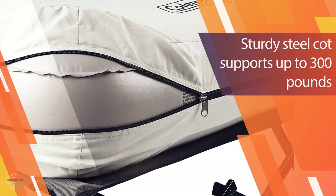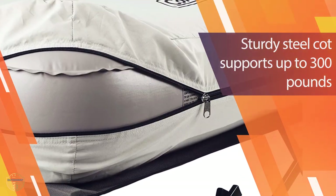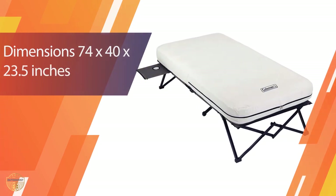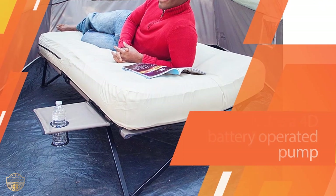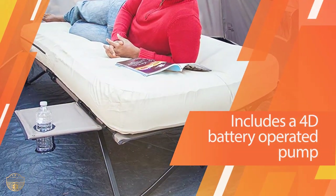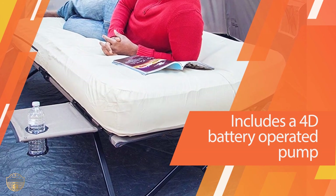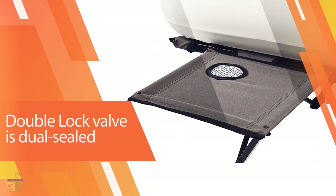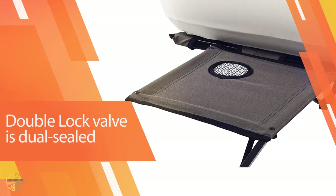Thanks to Coleman's leak-proof system, you can count on this inflatable cot to remain fully pumped throughout the night. Advanced core construction offers top-notch support and an impressive capacity of 300 pounds. The durable steel frame unfolds quickly, and two pull-out side tables provide space for drinks and personal items. Though this cot takes up significant storage space, its versatile design lets you get the most out of its bulky size.